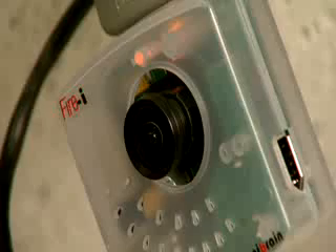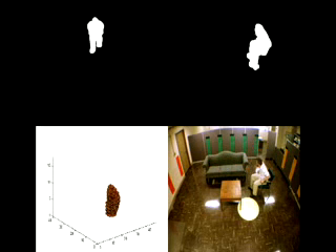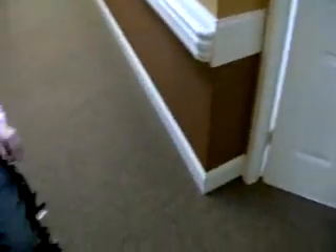Researchers feed data from cameras and sensors into computers that detect warning signs before falls even happen. The stunt actors work with MU engineers and researchers from the MU Sinclair School of Nursing to create realistic falls. We can use that to train our software programs so that we will be able to automatically recognize what these falls look like when they happen in real life. The Centers for Disease Control says more than one-third of adults 65 years and older fall each year.